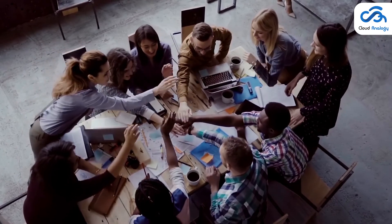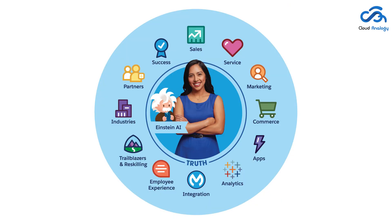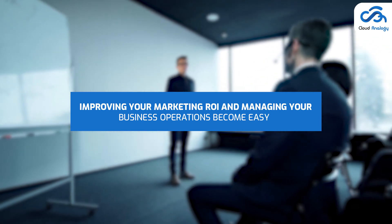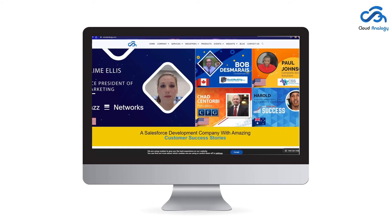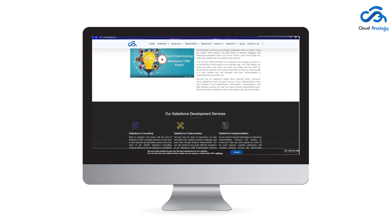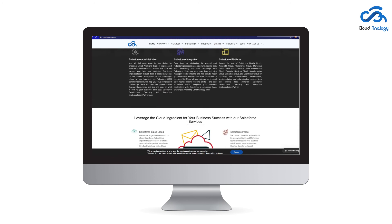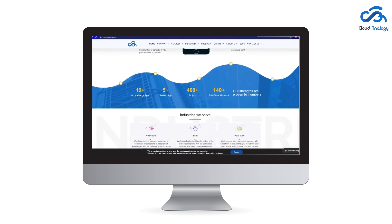Different types of businesses have different requirements. Based on your business type, size, and operations, you have the option to choose the best Salesforce product that caters to your specific needs. With the right Salesforce product in place, improving your marketing ROI and managing your business operations become easier than ever before. Are you looking for the best Salesforce consulting partner to harness the full potential of Salesforce CRM? Get in touch with Cloud Analogy, which delivers all-inclusive Salesforce-based business services including consulting, implementation, and customization to add value to your business through increased revenue. Thank you.